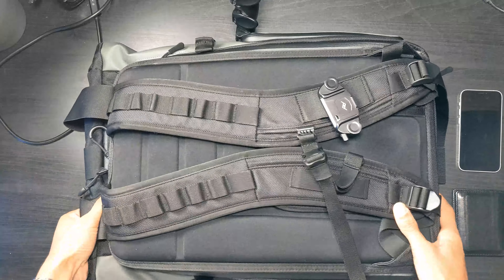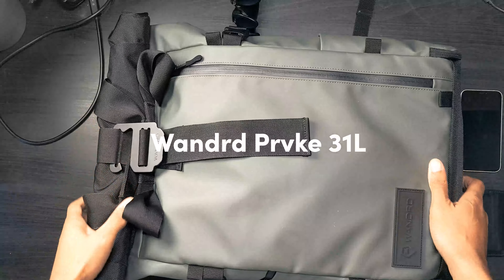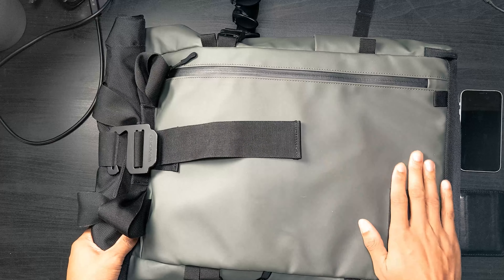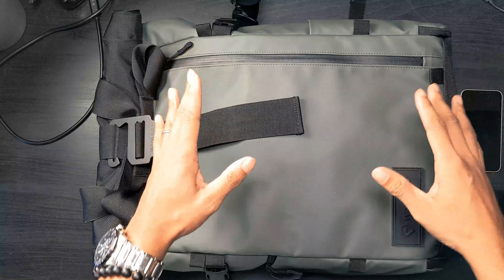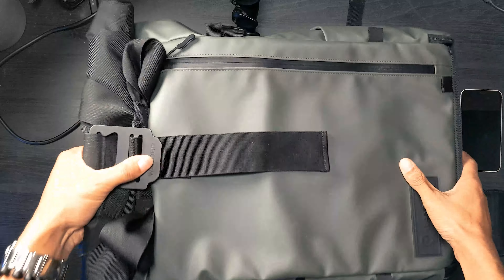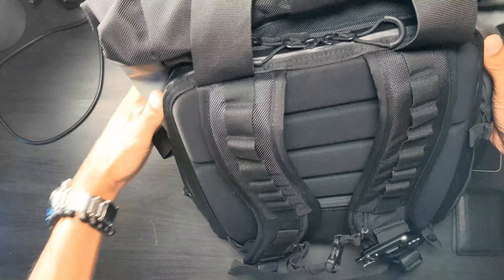So let's start with the bag itself. I'm going to flip it over to the front so you can take a look at it. This is the Wondered Provoke 31 liter in the green color. I have had this for about a year now and I have used it for every photo shoot. This is currently my mother of all bags — the bag that I jam all my gear into. Let's go ahead and go around the external of the bag and show you some of the features.